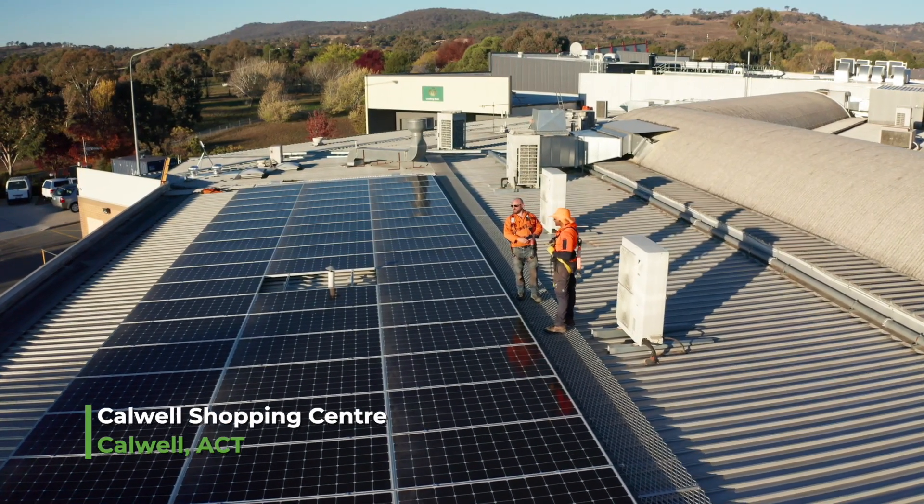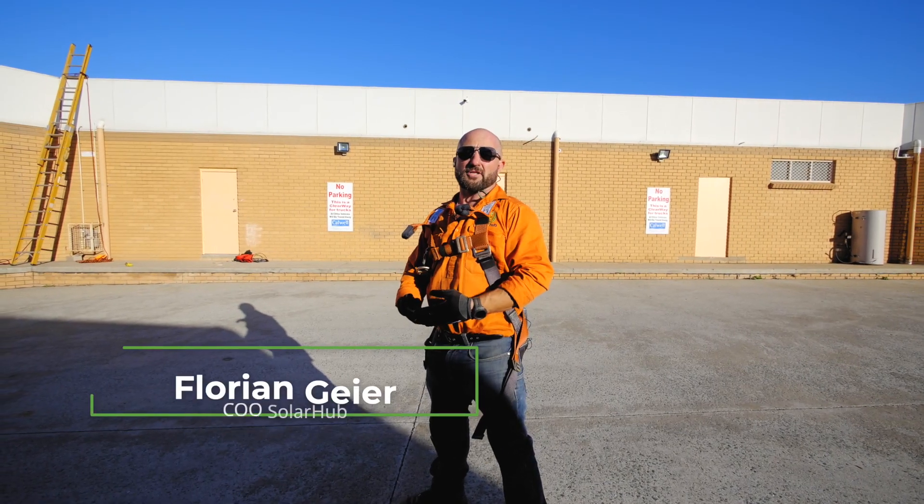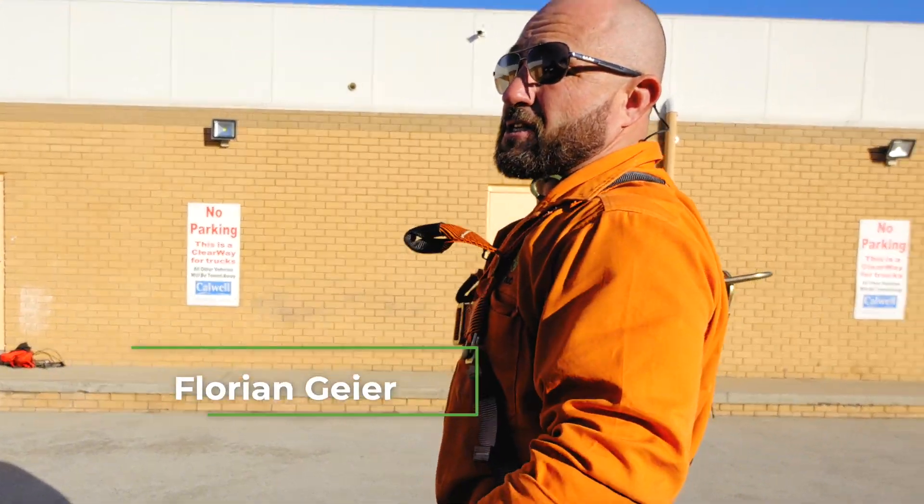We're here today to do our one-year maintenance check. We installed this system in June last year, so it's time for the one-year check just to see how things are going. The system is performing really well, and that's what you'd expect from a SolarEdge LG system.